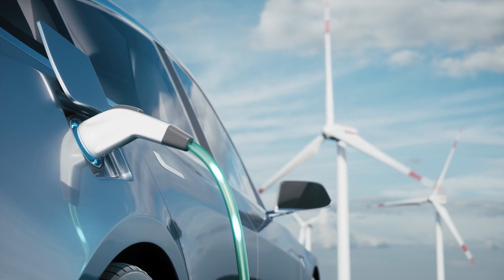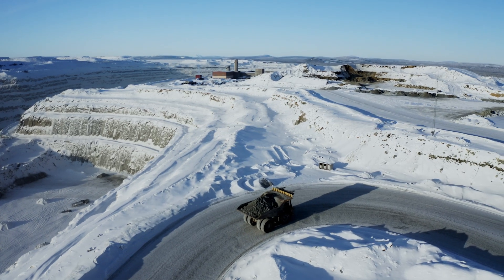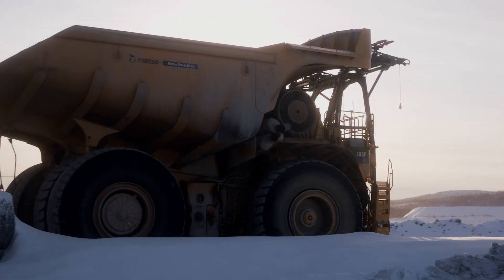Did you know that carbon dioxide emissions from copper mined in Swedish mines are significantly lower than the global average? Sustainability is in our nature.